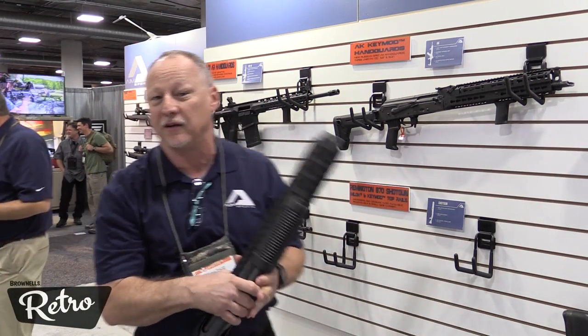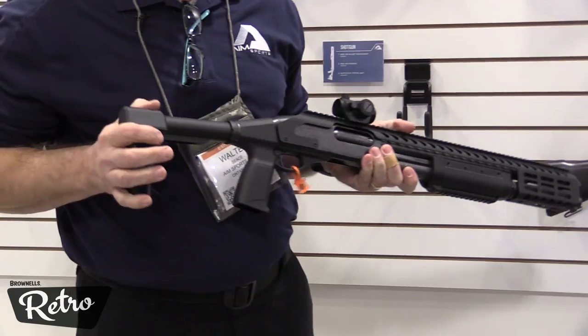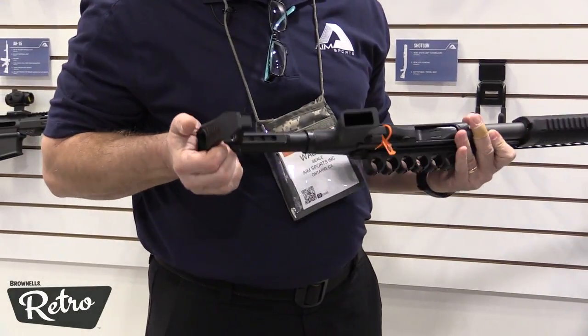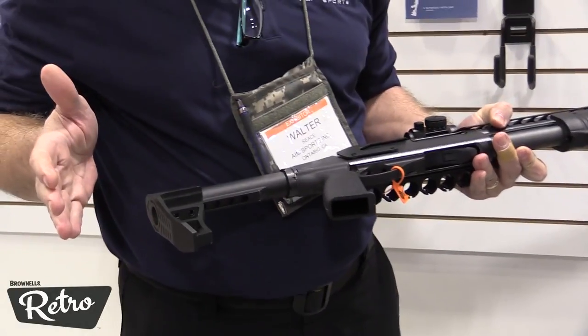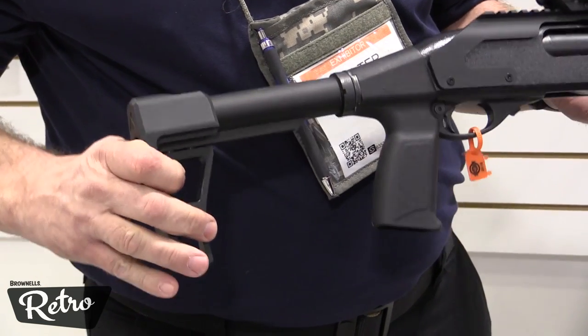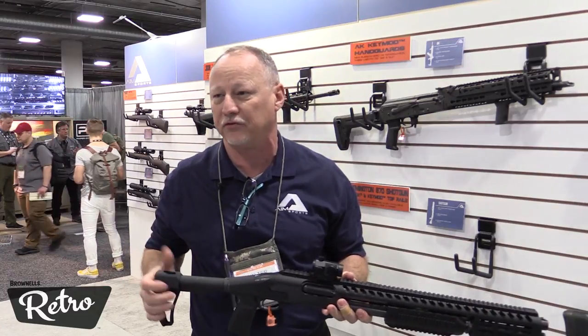A couple more new products that we have is our MBS Micro Battle Stock. It's all aluminum for the minimalist look. It has two adjustment points where you can actually move it back one point. Great for the guys with short rifles, pistols, things like that.